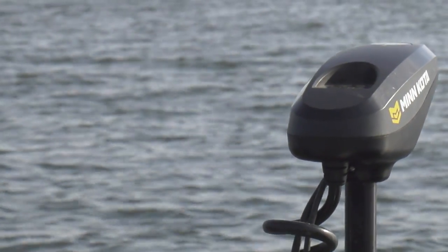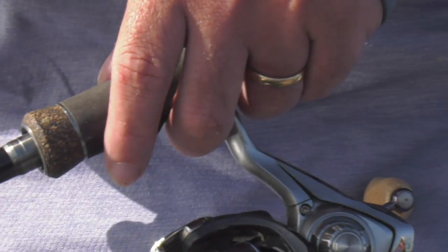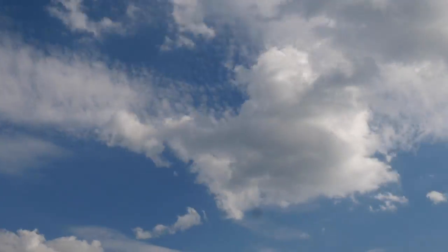Drive around the perimeter of these reefs, look for fish. Where you mark fish, get back on that waypoint, spot lock, and get right over the top of those fish. If you do that, and that's your process of finding fish all day, sooner or later you're going to land on a good bite.